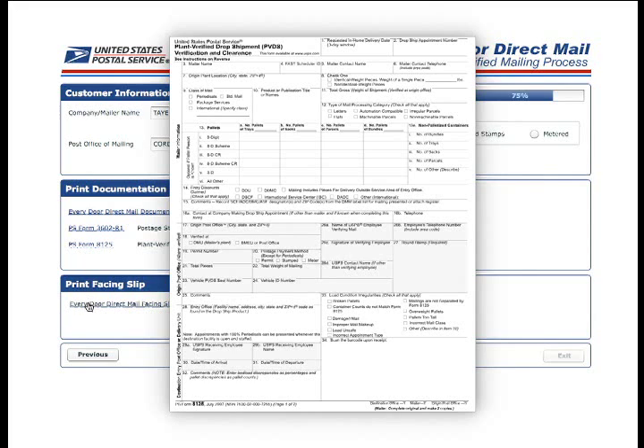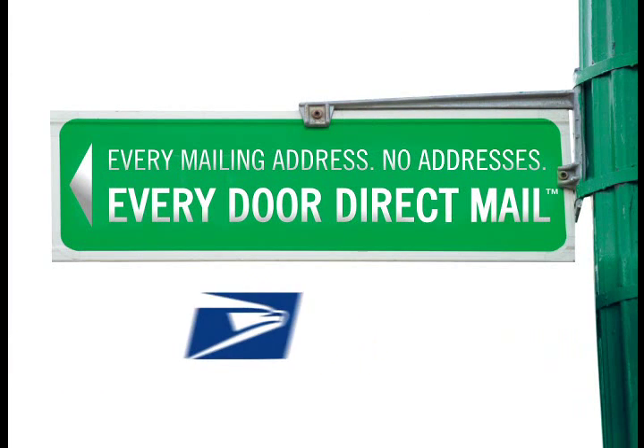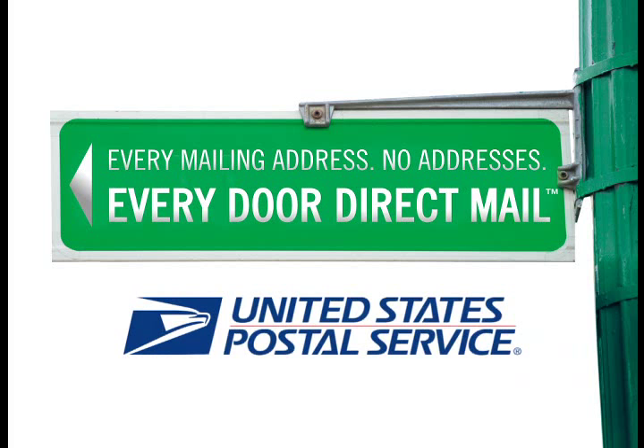Finally, Step 5 generates a custom Every Door Direct Mail facing slip. You will need to print and complete one of these for each bundle in your mailing, and then include the facing slips with your mail bundles when you or your printer bring them to a postal facility. Whether you have your printer do the forms and the bundling for you, or you do it all yourself, you're ready to bring customers to your door with Every Door Direct Mail from the U.S. Postal Service.